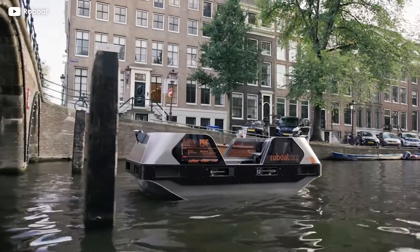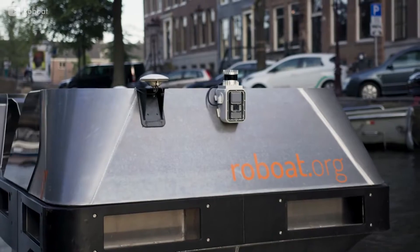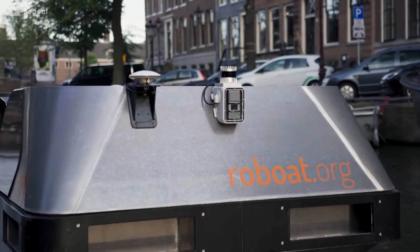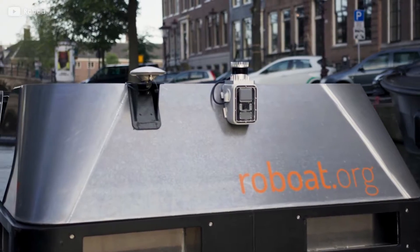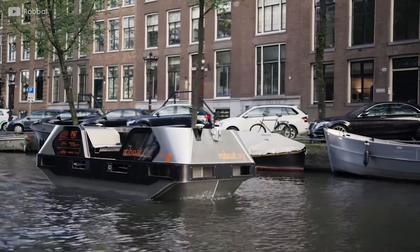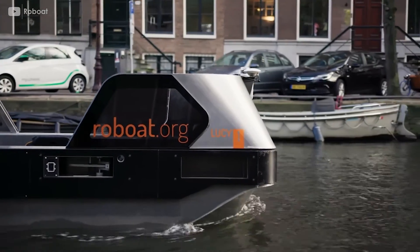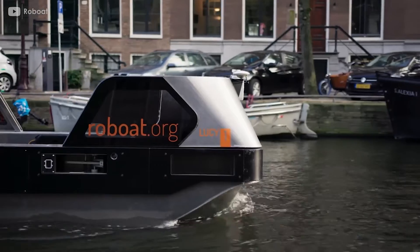Meet Rowboat, a fully autonomous mobile robot that will be navigating through Amsterdam's canals. It is equipped with a LiDAR sensor, along with cameras and ultrasonic sensors for obstacle detection and avoidance. Rowboat uses ROS. It will take passengers on board, as well as help clean the canals, build infrastructures, and more.